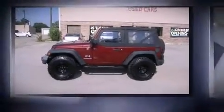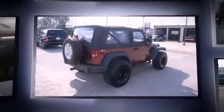Take command of the road in the 2008 Jeep Wrangler. With fewer than 45,000 miles on the odometer, this pre-owned model still has plenty of miles remaining as reliable transportation.